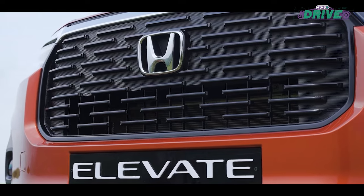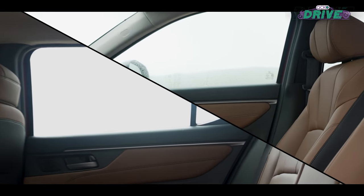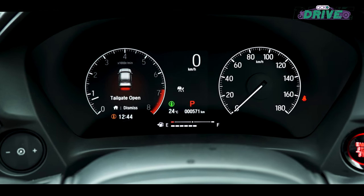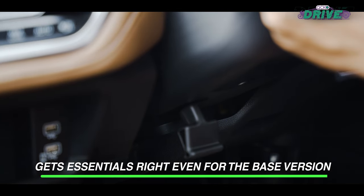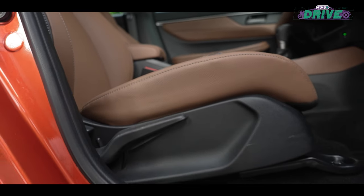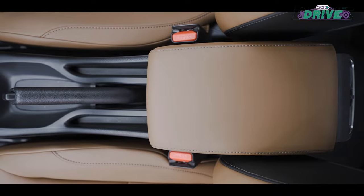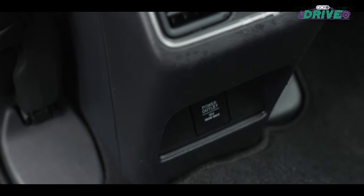Packed with essentials, the Elevate SV offers front and rear power windows, powered side mirrors and keyless entry with push-button start-stop. Add to this a tilt and telescopic steering wheel, LED projector lights, height-adjustable driver's seat, LED tail lights and a front armrest, and you have a base variant that feels anything but basic.